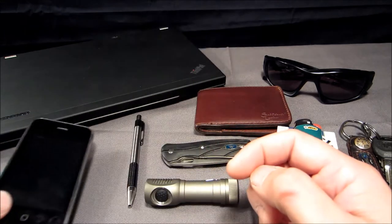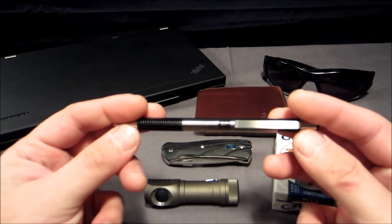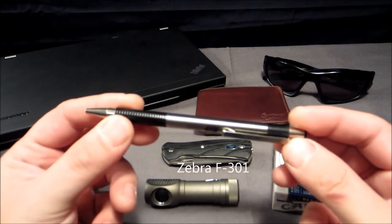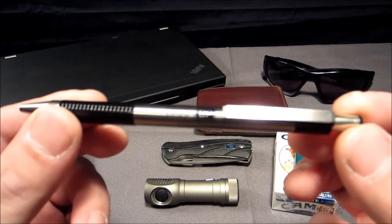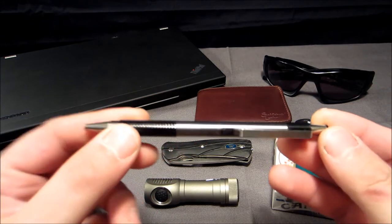I also carry a pen — this is the Zebra F301. These are incredible pens; they work every bit as good as a Write in the Rain pen, and I love them. I stand by them — lightweight and reliable.